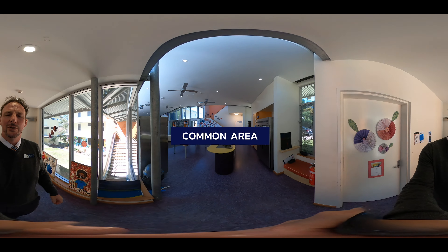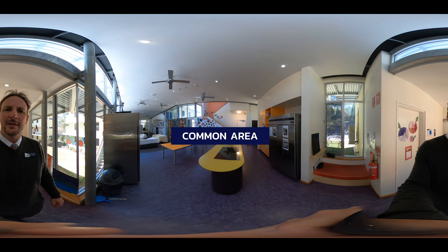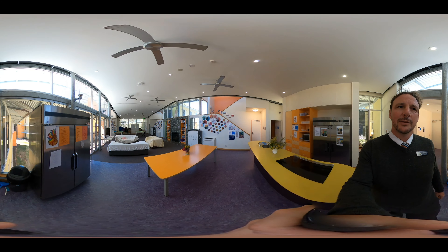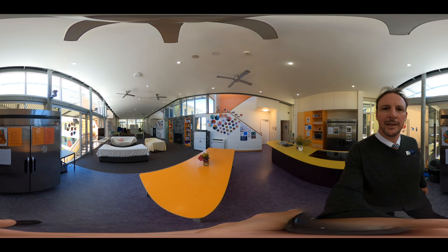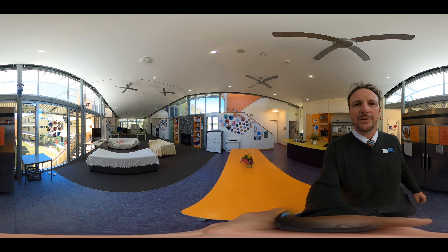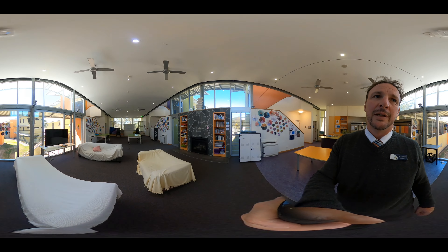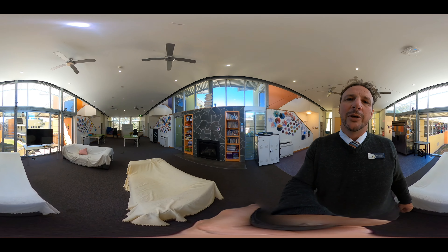This is one of our student common rooms. You can see the kitchenette where students can, as a hobby, make cookies, do baking, that sort of thing. There are tables for craft, couches to chill out and watch TV, as well as places to store your laptops and sit around and do homework.